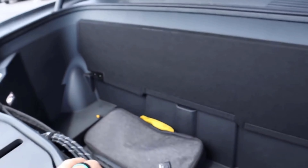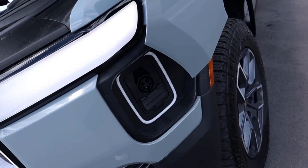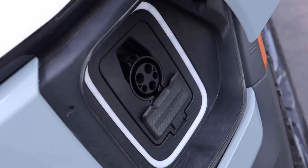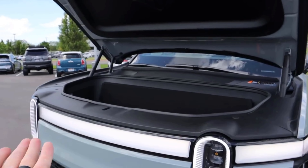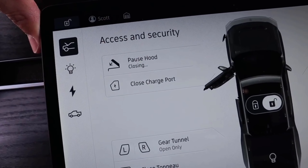Most pickup trucks, since they have engines in front, don't even have that storage space, so it's cool that the R1T has it. But it's not massive — like the Ford F-150 Lightning, which has the biggest frunk for an electric truck. At least the R1T has it.